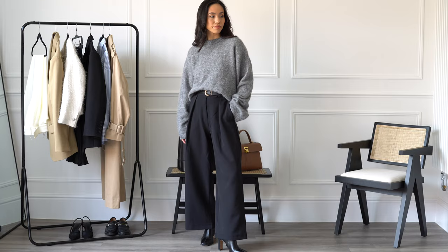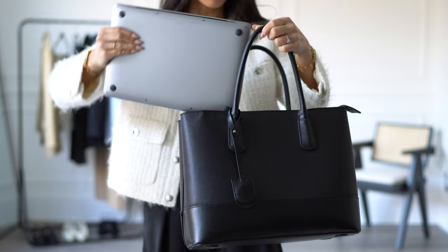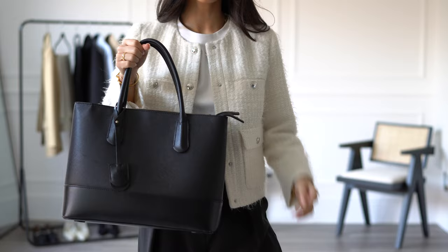Then we have a large black bag — this one has structure to it and also enough space to carry your laptop if you're someone who needs to bring it from home into the office. Ideally it would have zips as well if you're commuting on the train or via public transport, to make sure everything is secure.